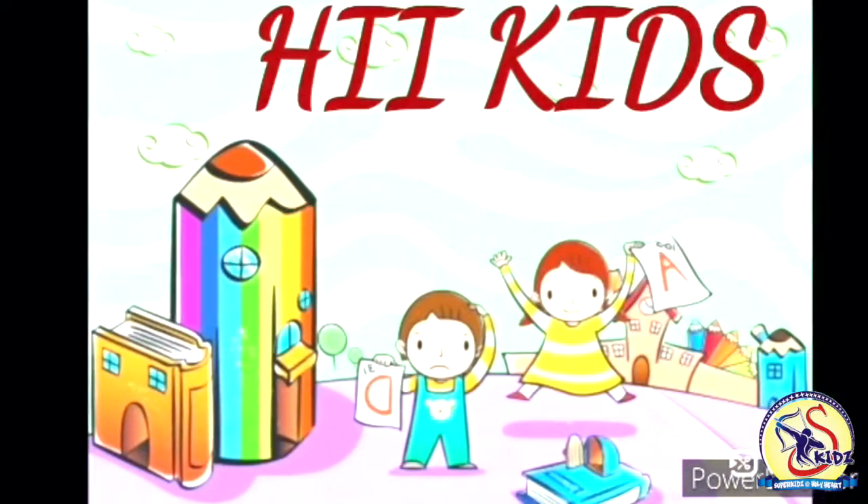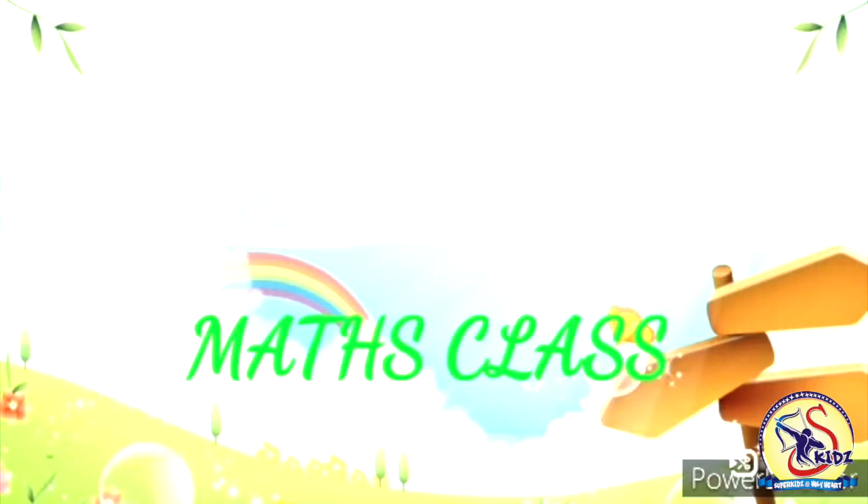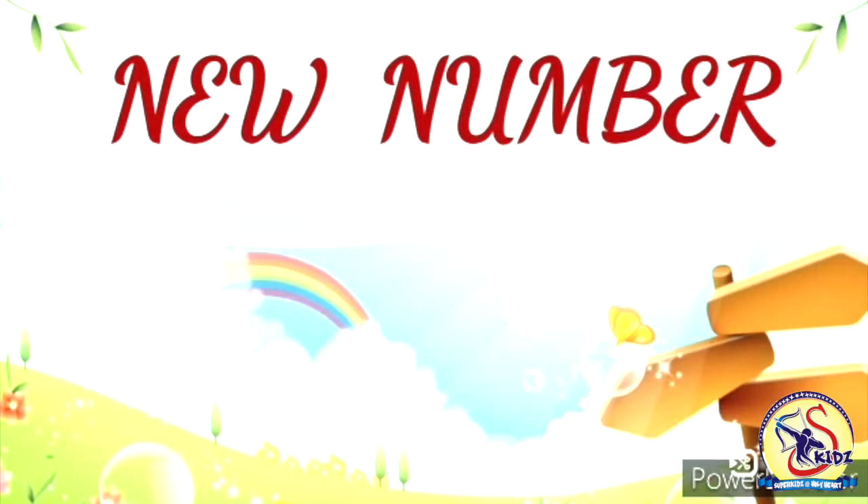Hi Kids! I hope you all are good at your places. A new number — but before that, let's revise our counting.